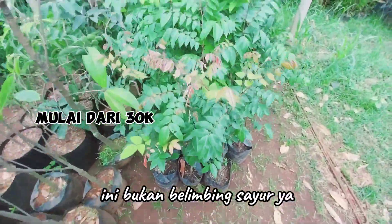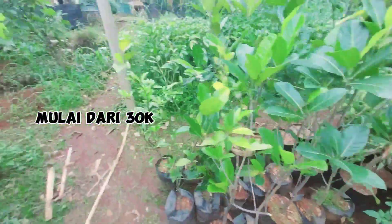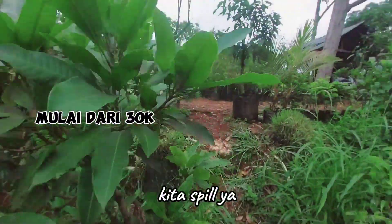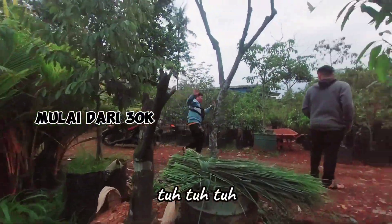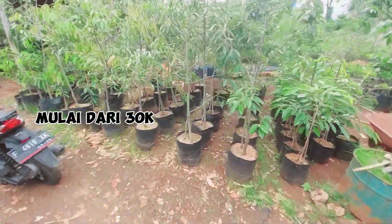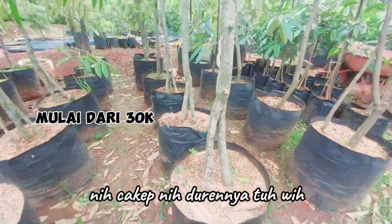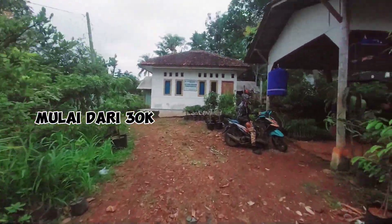Nangka juga ada, blimbing ada — ini bukan blimbing sayur ya, ini blimbing asli, jadi manis nggak kecut. Buat kelapa gading juga ada, yang butuh bibit kelapa gading tuh, nih kelapa gading. Duren ada, udah gede. Ini mah setahun lebih juga berbuah, cakep nih durennya. Lengkeng juga ada.